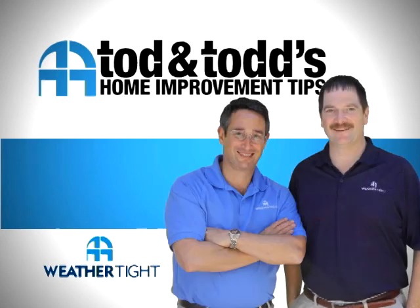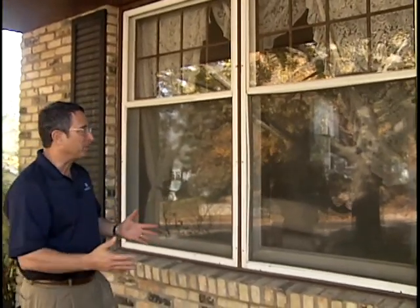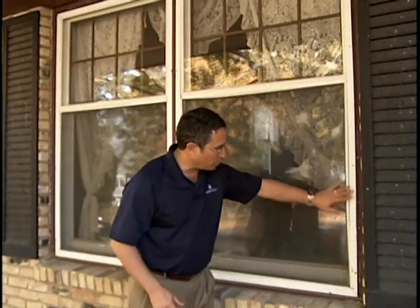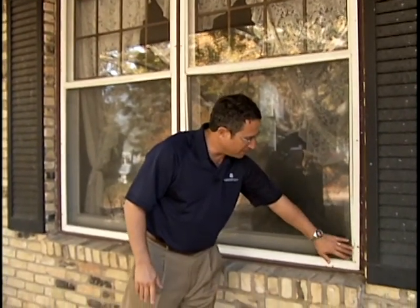Here's another home improvement tip from Todd and Todd. How do you know when it's time to replace your windows? We're here in Menomonee Falls and this is a unique opportunity for this homeowner. They've got two double hung windows in the front of the home and they're really at a choice point. You can see that the storm windows are deteriorated where they need to be replaced.